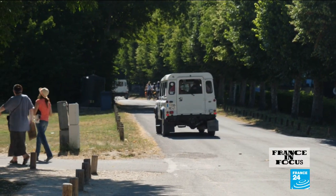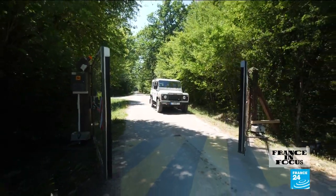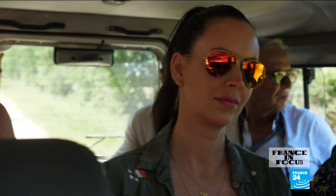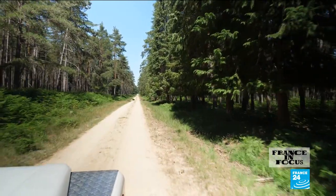Surrounded by 32 kilometers of walls, Chambord is Europe's largest enclosed park, roughly the size of Inner Paris. Driven by one of the site's six guides, visitors are taken through an area otherwise off-limits — a rare chance to spot a few wild animals, like this intrepid boar family.